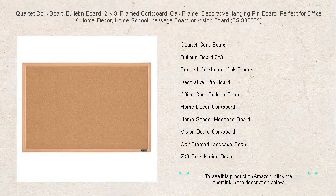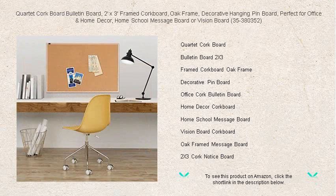Elevate your space and stay organized with a stylish and versatile Quartet cork board bulletin board, measuring an ample two feet by three feet, framed in a classic oak finish. This decorative pin board is a perfect addition to your office, home, or classroom.